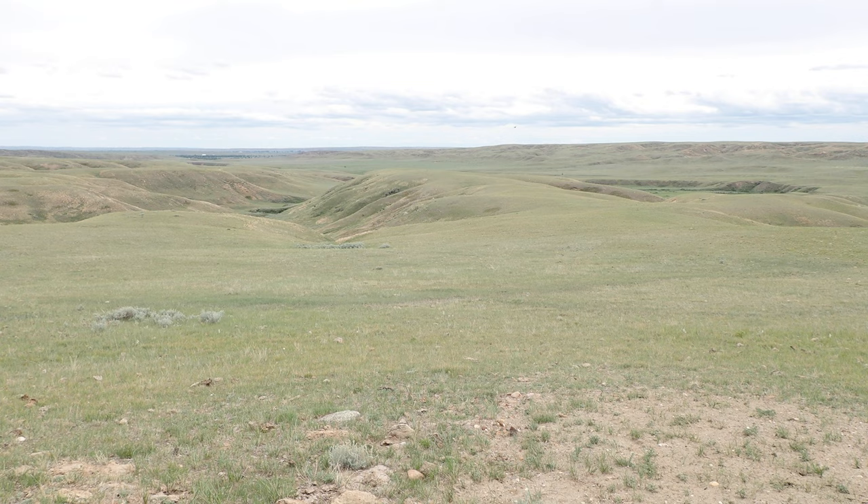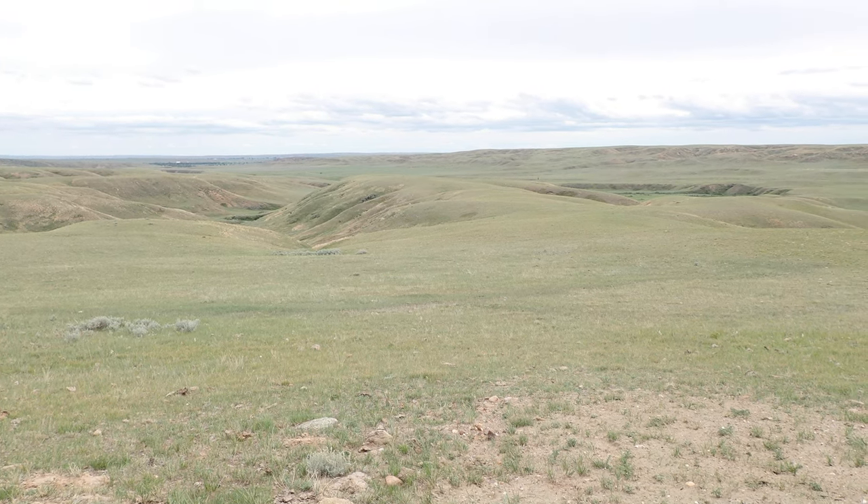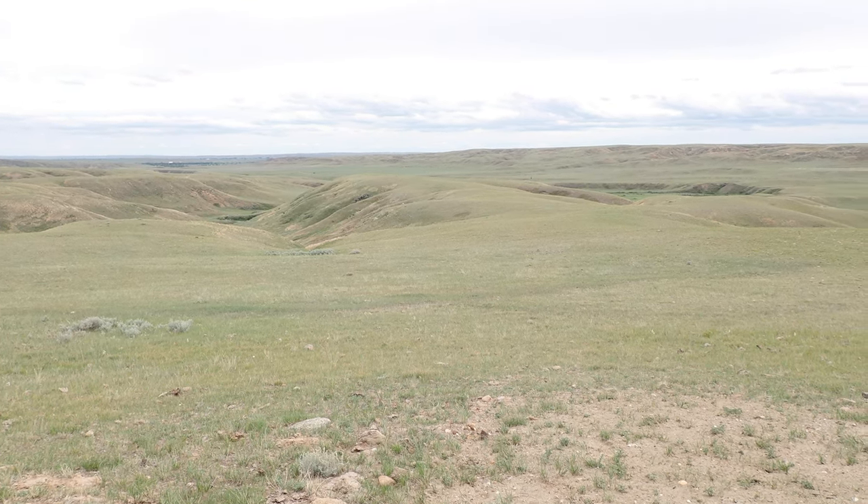That is a really interesting peak over there. There's another Indian grave on it, with a very steep ravine around it.